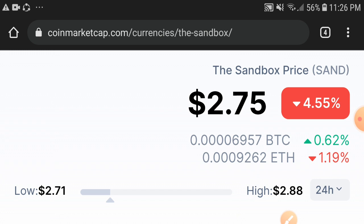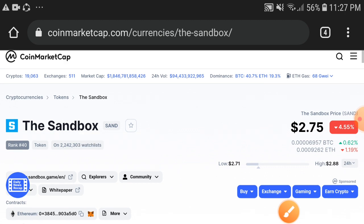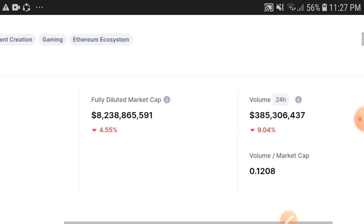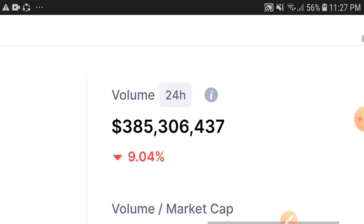If we talk about the changes update, there is a 4.55% negative change occurring, and negative changes are still continuing in the Sandbox coin. Obviously, if the price continues dumping, holders are very worried about that. But don't worry — I will guide you on what's the perfect decision and how to make profit with the Sandbox token.